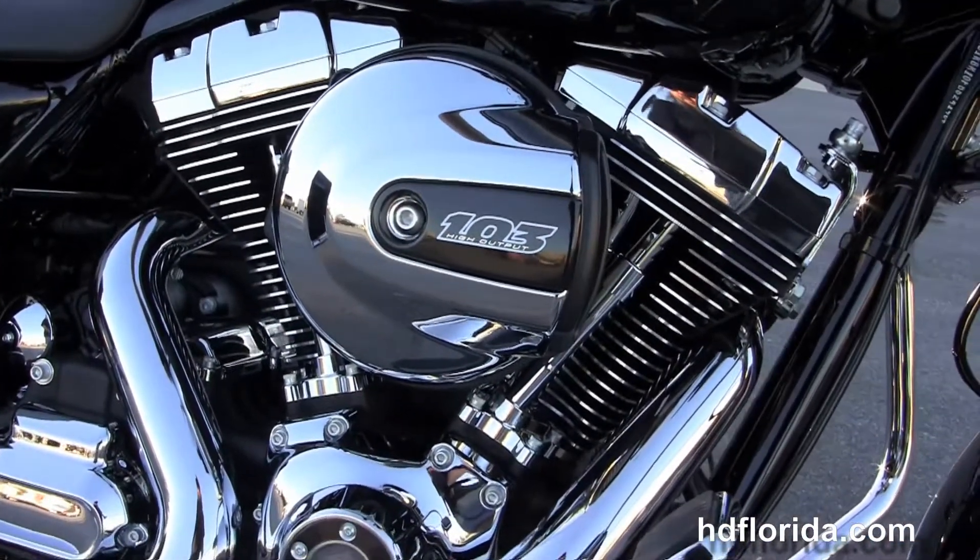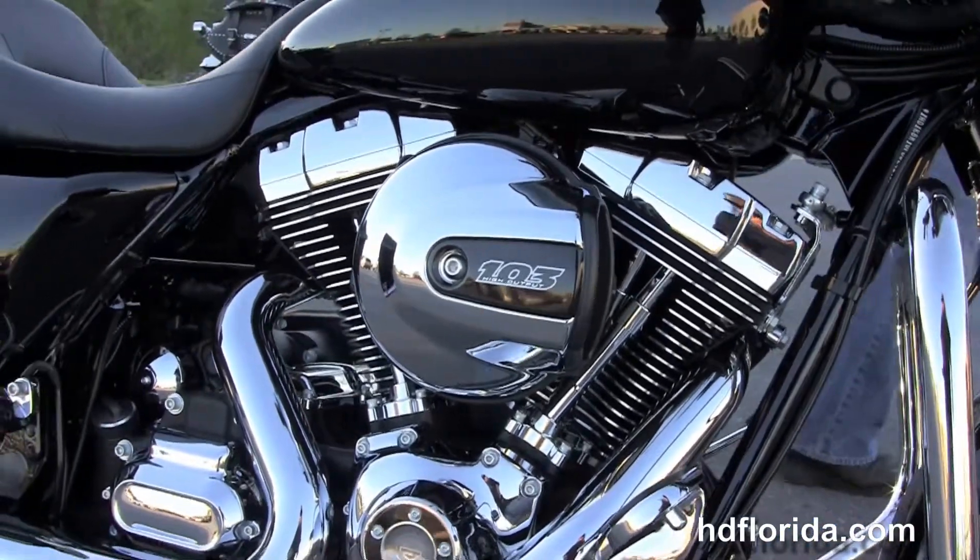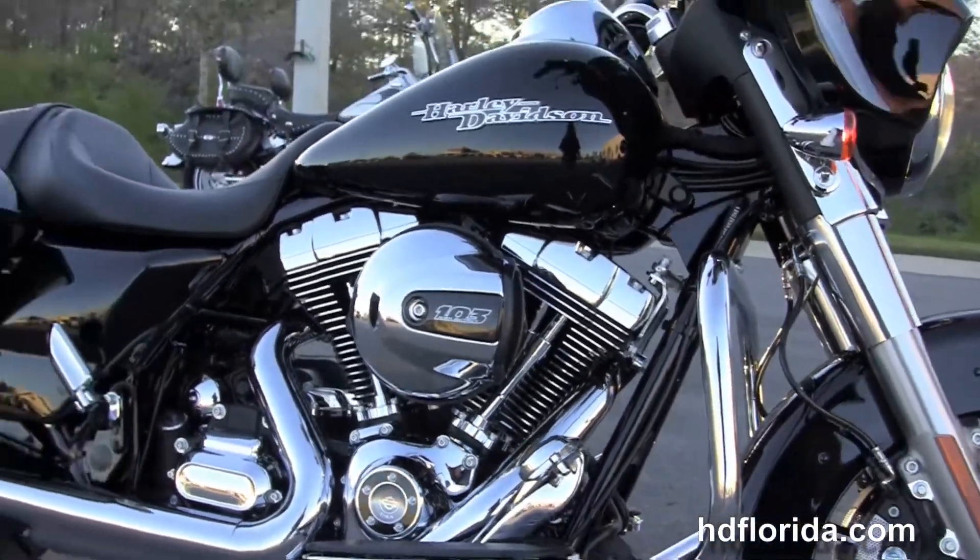We finance new Harley Davidsons up to 84 months. Here at the world famous Harley Davidson of Panama City Beach, all our bikes are fully serviced and safety inspected.